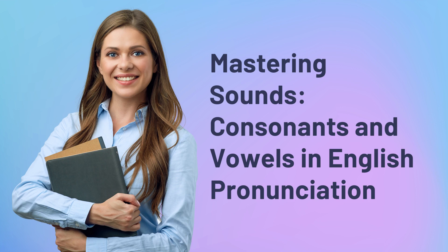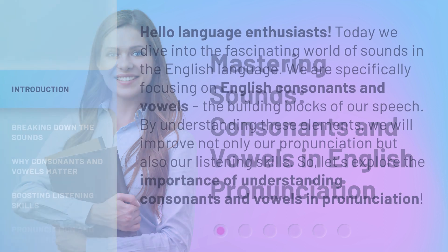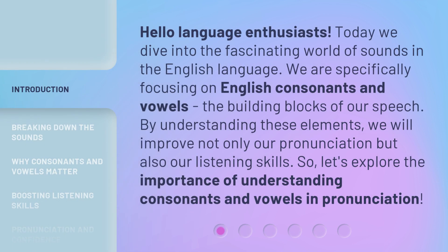Mastering Sounds: Consonants and Vowels in English Pronunciation. Hello, language enthusiasts! Today we dive into the fascinating world of sounds in the English language. We are specifically focusing on English consonants and vowels, the building blocks of our speech. By understanding these elements, we will improve not only our pronunciation but also our listening skills. Let's explore the importance of understanding consonants and vowels in pronunciation.